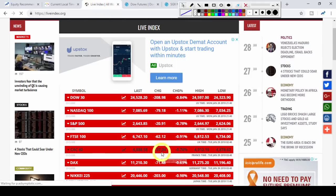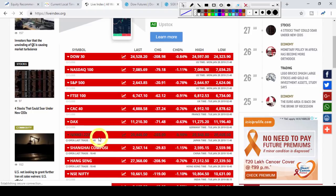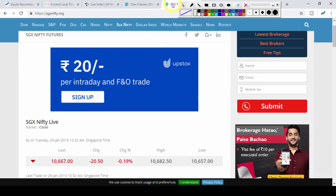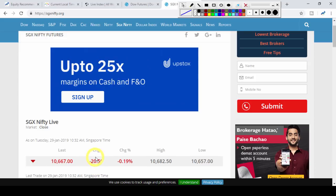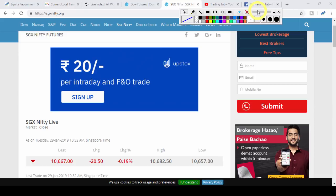Looking at global markets — yesterday the US markets, Dow Jones and Nasdaq, also showed pressure. Dow Jones fell about 200 points and Nasdaq fell 79 points. European markets also closed in the red. Today Asian markets are open: the Nikkei Japanese market is trading with a fall of 200 points, and the China and Hong Kong markets are also showing pressure.